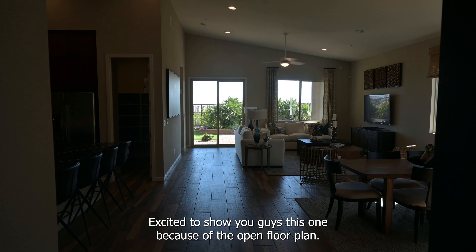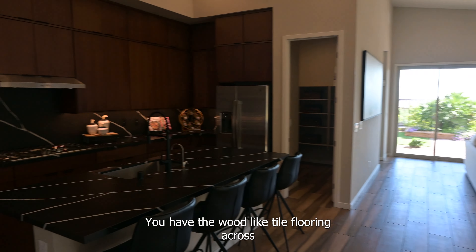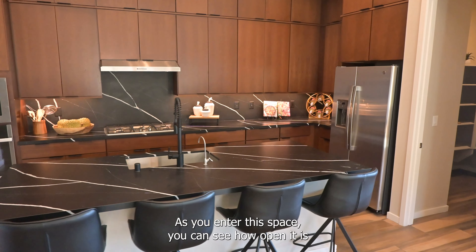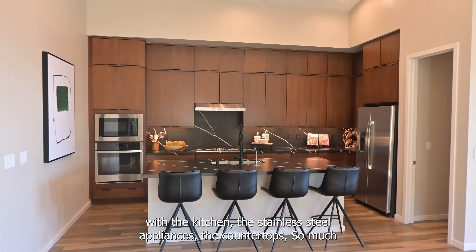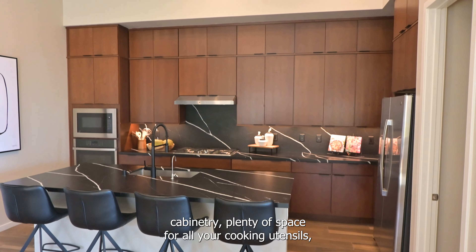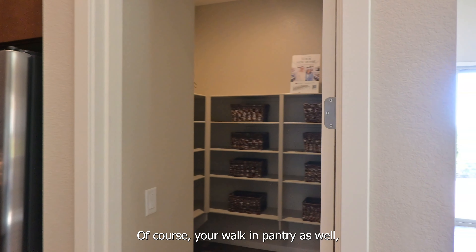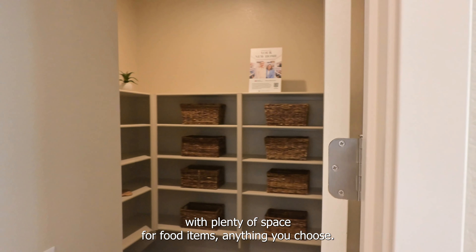Excited to show you guys this one because of the open floor plan. Right as you enter, you have the wood-like tile flooring across the majority of the home with the bedrooms carpeted. As you enter this space, you can see how open it is with the kitchen, the stainless steel appliances, the countertops, so much cabinetry, plenty of space for all your cooking utensils, tools, you name it. Of course, your walk-in pantry as well with plenty of space for food, items, anything you choose.